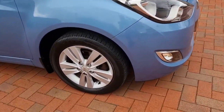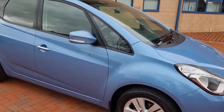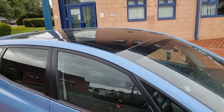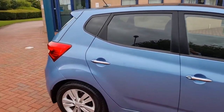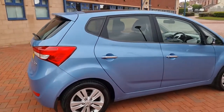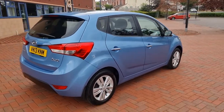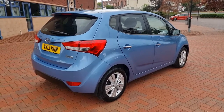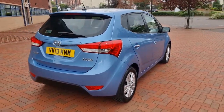16-inch alloys all round, graded tinted glass, and a big electric panoramic sunroof as you can see. Just 34,310 miles — that is all. New MOT this month, July.